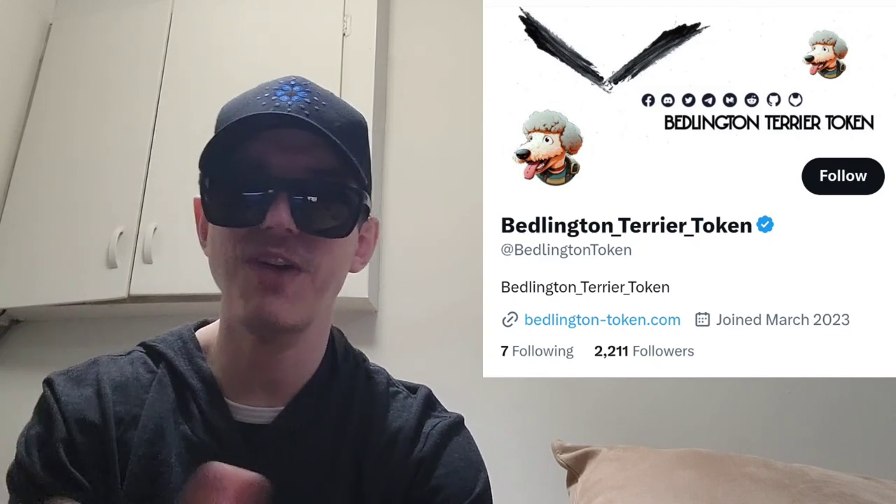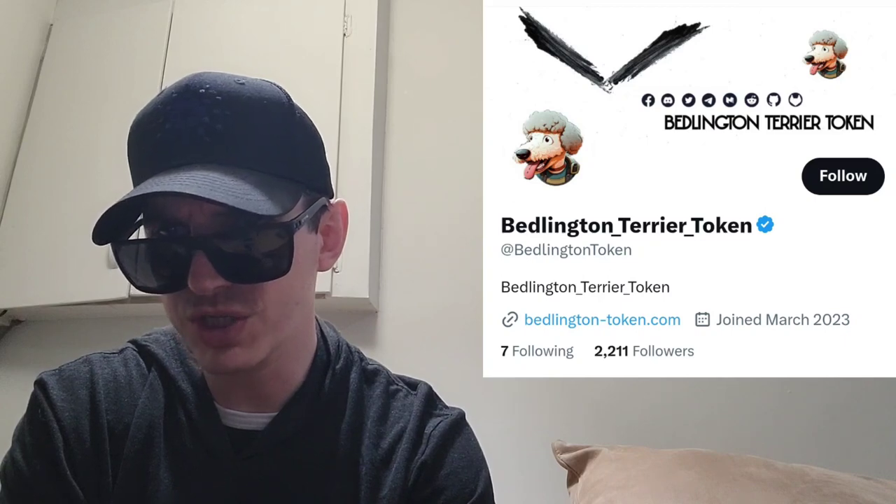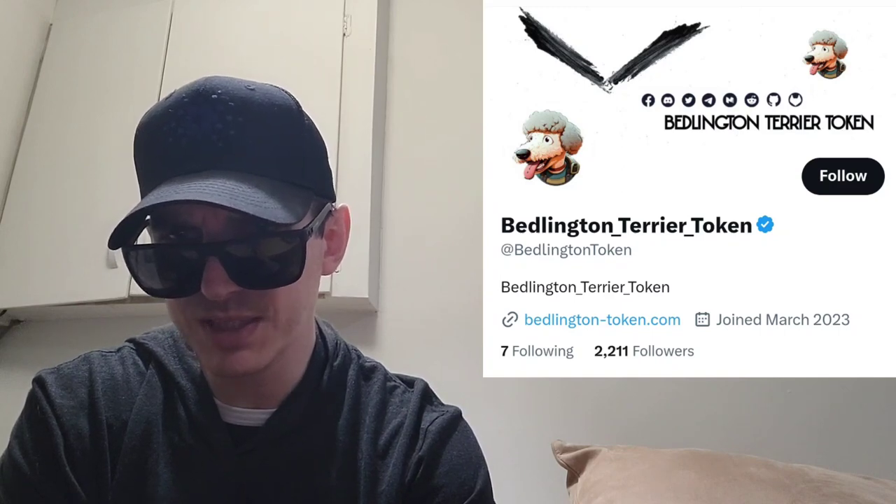The whitepaper also has the top 10 facts about Bedlington Terriers if you want to learn about the dog breed. As for tokenomics, the token is split up: 20% goes to the team, 45% goes to exchanges, 10% marketing, 15% burn, and 10% airdrop. That's how the tokens are split up — pretty straightforward. And of course some will go to charity.